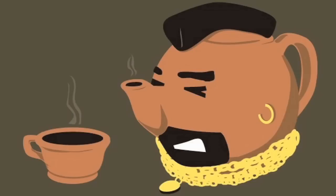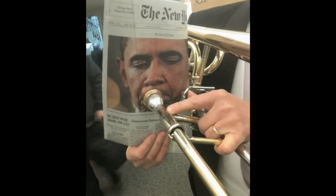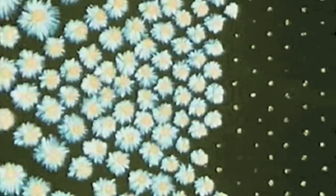Mr. T, Time, and Obama plays the trombone. It's episode 23 of IMG.